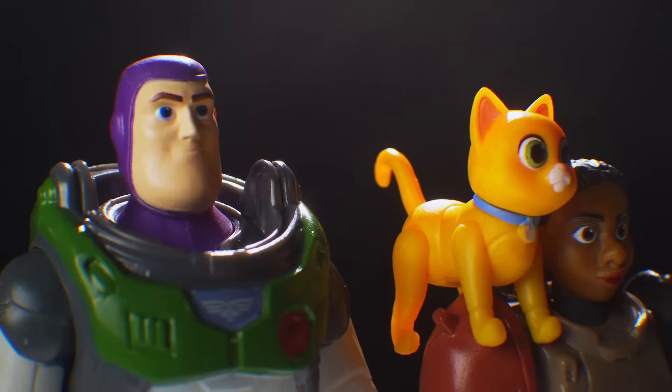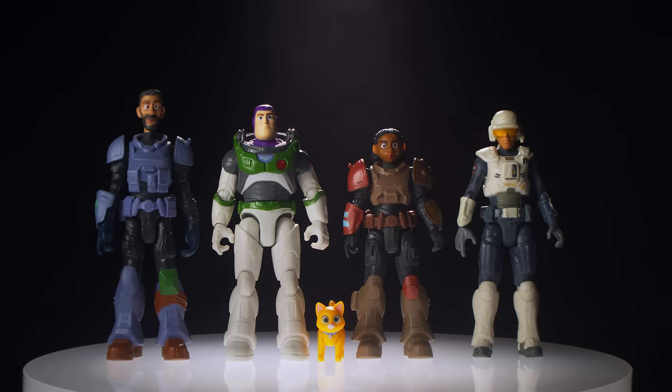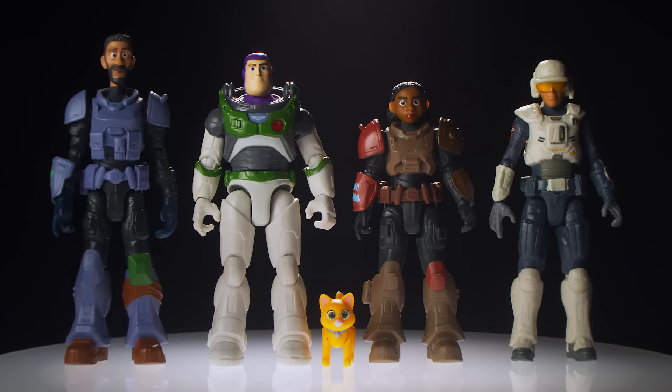Congratulations on completing Phase 1 of Space Ranger Training, Cadets. Now initiating Space Ranger Training Module 2.